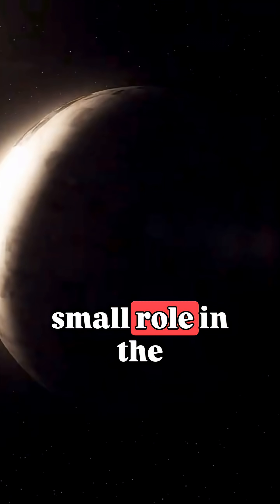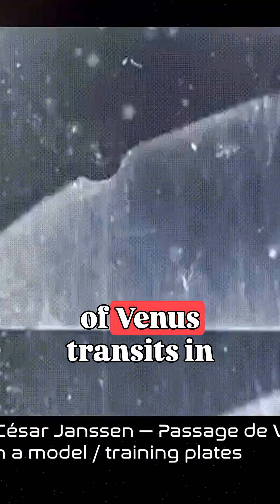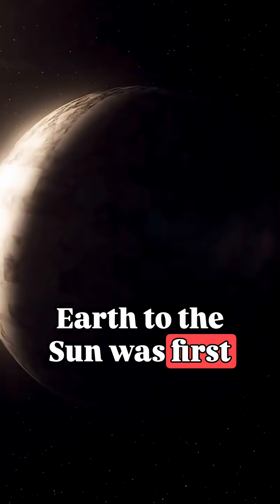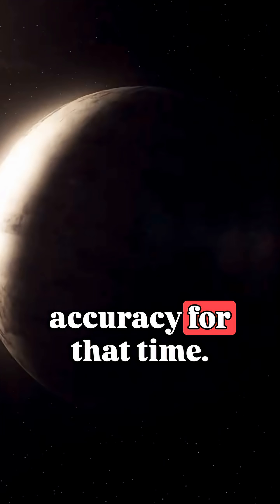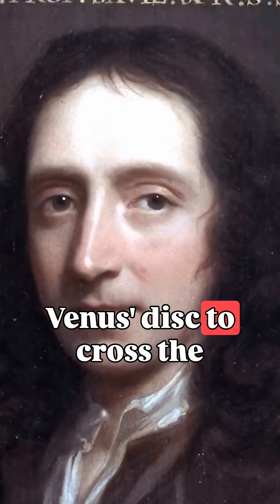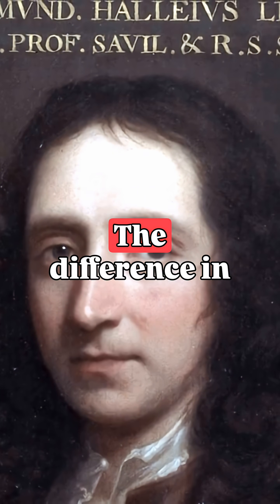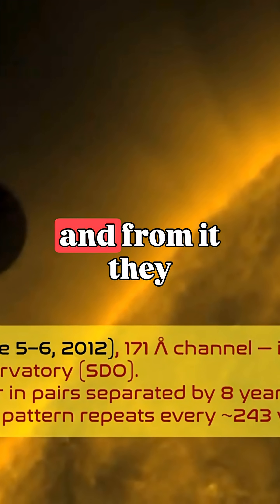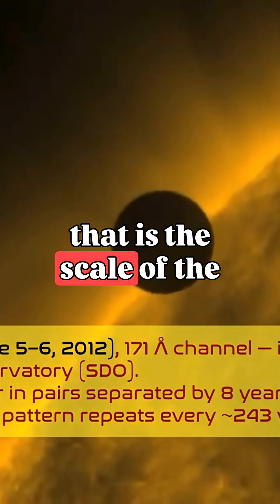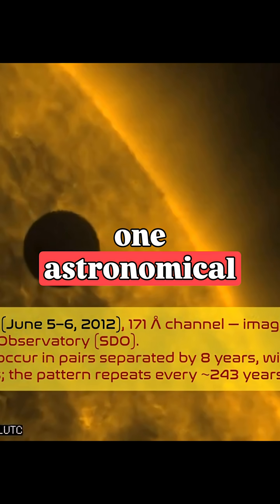Venus has also played no small role in the development of physics. It was based on observations of Venus transits in the 18th to 19th centuries that the distance from Earth to the Sun was first calculated with high accuracy for that time. Edmund Halley proposed measuring how long it takes Venus's disk to cross the Sun from the most widely separated points on Earth. The difference in time gave the solar parallax, and from it they calculated the distance to the Sun — that is, the scale of the solar system. There was a leap in the accuracy of the value of one astronomical unit.